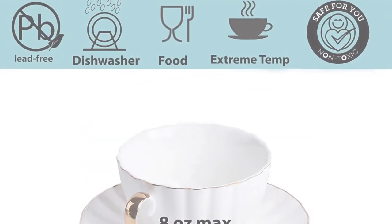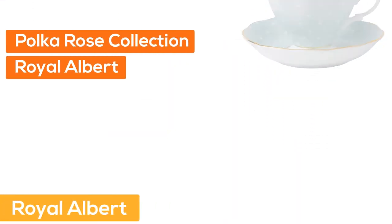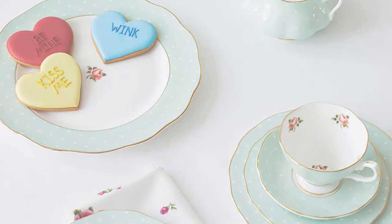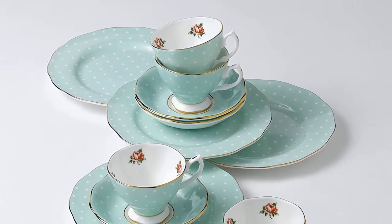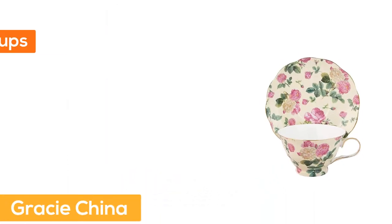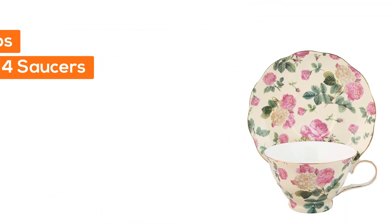Number three, Royal Albert Polka Rose Collection. Youthful and exuberant, this polka rose vintage teacup and saucer box set is charmingly fashioned in fine bone china and combines classic form with intricate detailing. Features vibrant colors, an illustrious gold rim, pristine fine bone china with vivid glazes, and 22-karat gold trim. Hand wash recommended and not microwave safe.